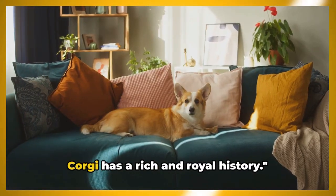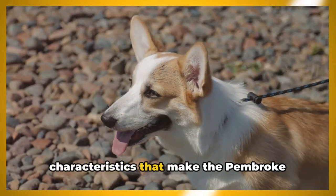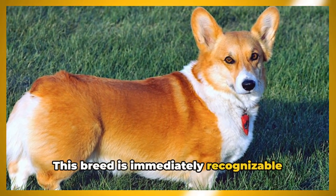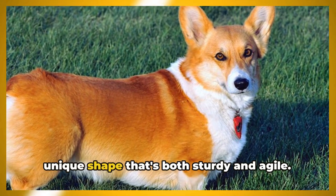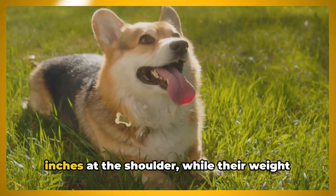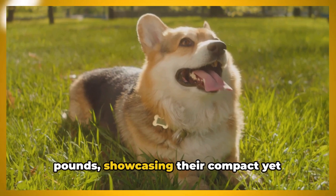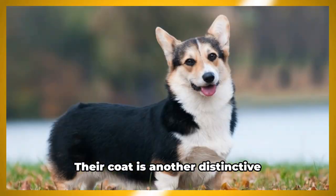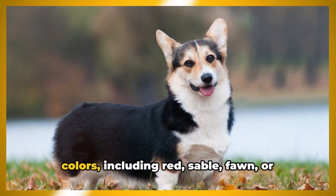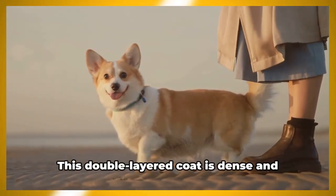The Pembroke Welsh Corgi has a rich and royal history. Now let's delve into the physical characteristics that make this breed so distinct. It is immediately recognizable with its short legs and long body — a unique shape that's both sturdy and agile. Their height ranges from 10 to 12 inches at the shoulder, while their weight can vary between 25 to 30 pounds, showcasing their compact yet robust physique.